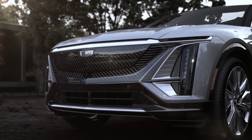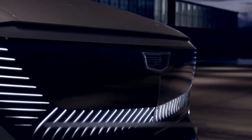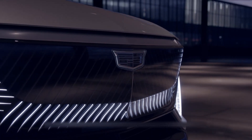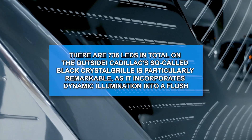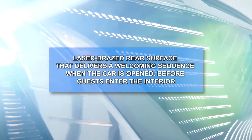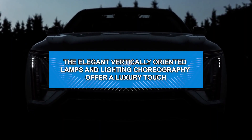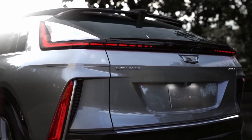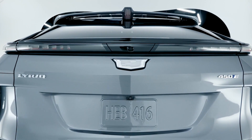The Lyriq is a clean-sheet design but it's definitely a Cadillac, thanks to the black crystal front grille that stands out with a dynamic lighting pattern flowing along the sides and bottom, virtually encircling the brand's insignia. LED daytime running lights are made up of two broad strips, one on each side of the front end, with ultra-narrow LEDs above them. There are 736 LEDs in total on the outside. Cadillac's black crystal grille incorporates dynamic illumination into a flush, laser-blazed rear surface that delivers a welcoming sequence when the car is opened. Split taillights start on the C-pillars and continue bending downwards towards the rear glass, with extra-long lights over the rear bumper dividing the light pattern into two.